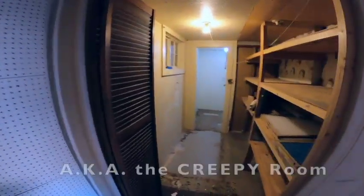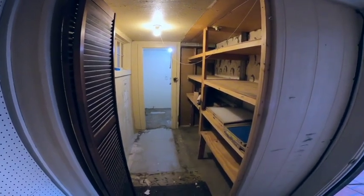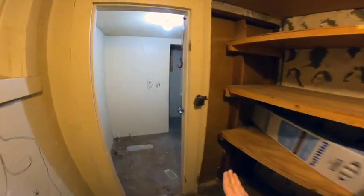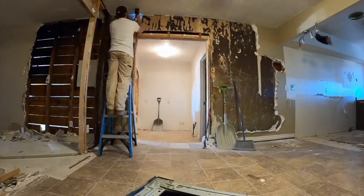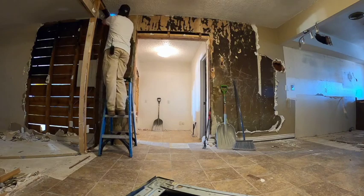So we're in the master bedroom right now. You walk through into the master bathroom — this is all going to get ripped out: vanity here, toilet here, and then from this wall all the way over there is going to be the shower.